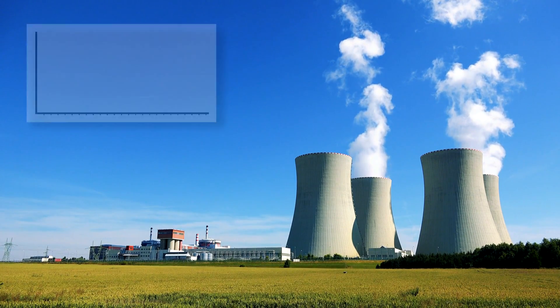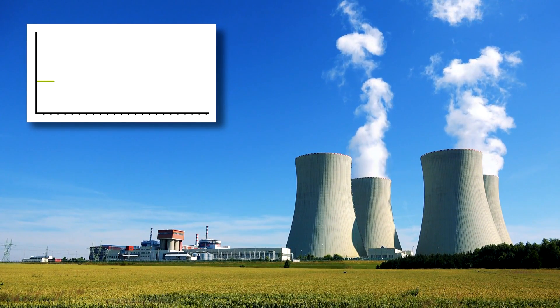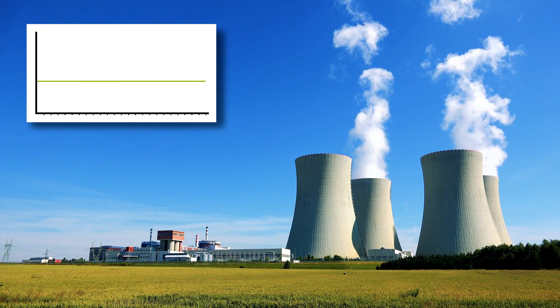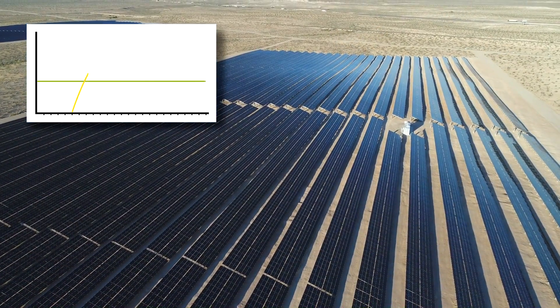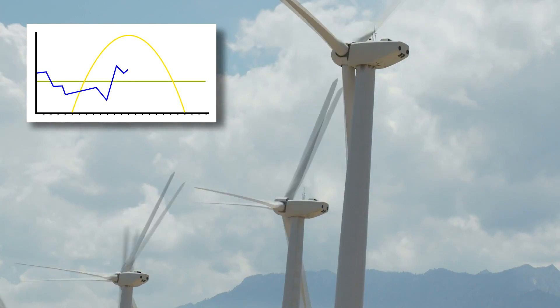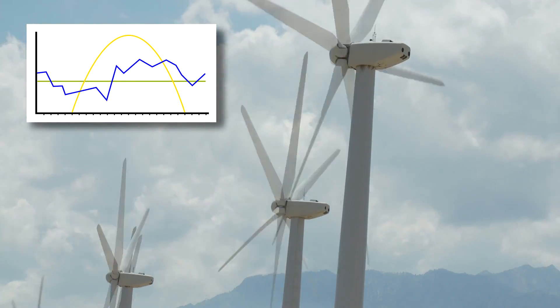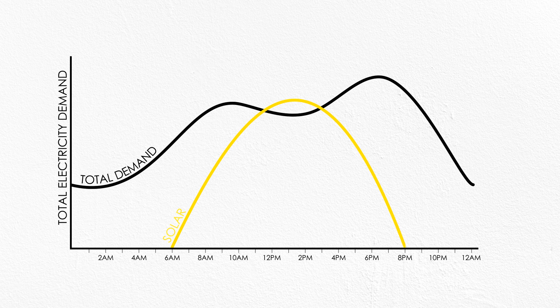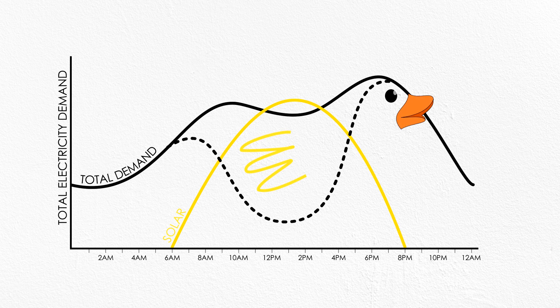Fossil fuel and nuclear plants generally have a single capacity at which they run most efficiently, with occasional need to go offline for maintenance. Solar, of course, follows the amount of sunlight with some variability due to clouds, and wind follows weather patterns with potential for lots of variability. You may have heard of the duck curve, which is the name given to our electricity demand minus the contribution from solar — you end up with this funky curve representing the need for other sources of electricity.